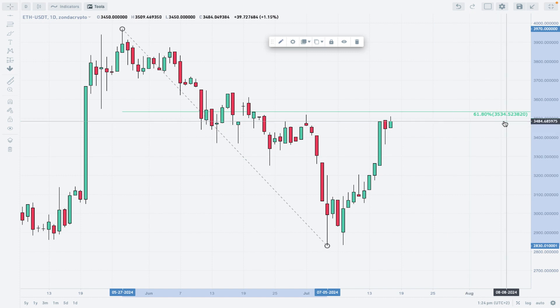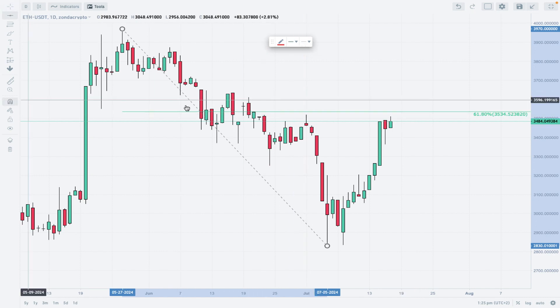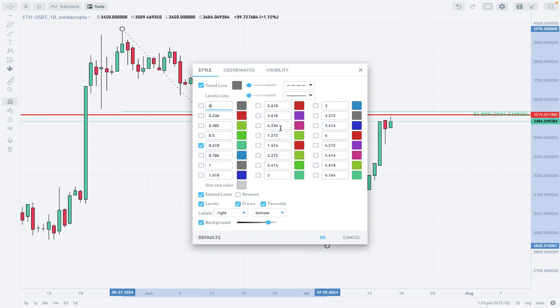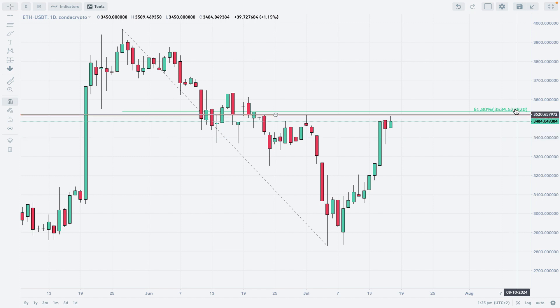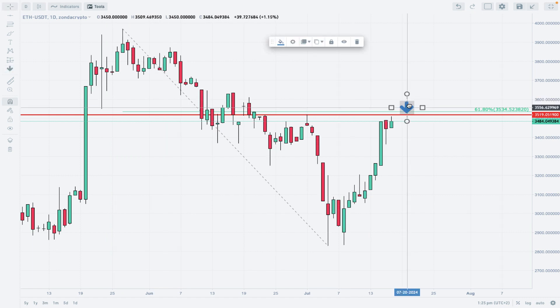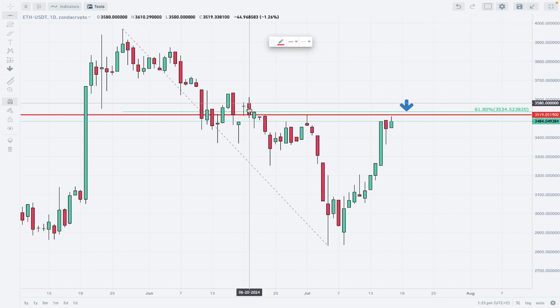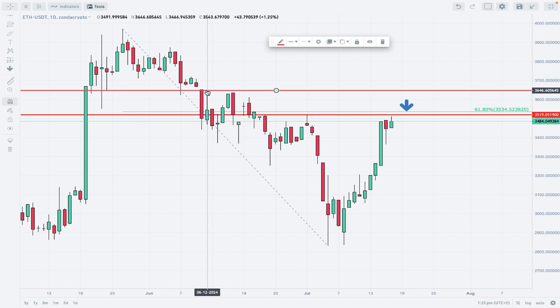We need just 25 more USDT in order to hit the 61% Fibonacci level at 3534. Just below this level there is technical resistance — a shooting star candlestick pattern with its top at the level of 3480-84. This close proximity of the technical resistance and the Fibonacci retracement makes this a very strong resistance zone. We need a breakout above this level in order to go even higher.